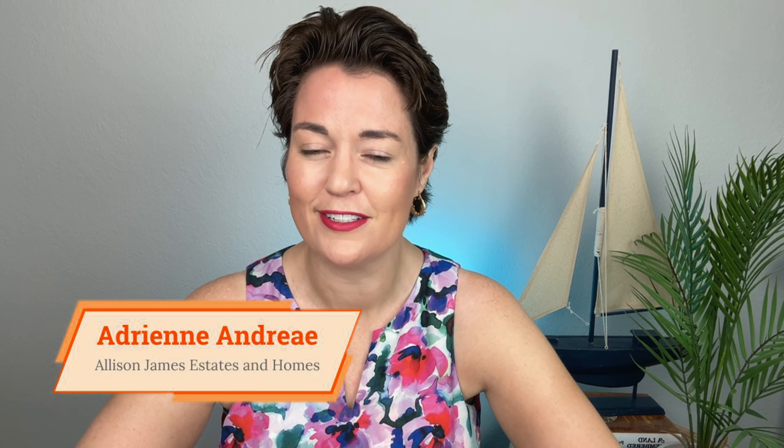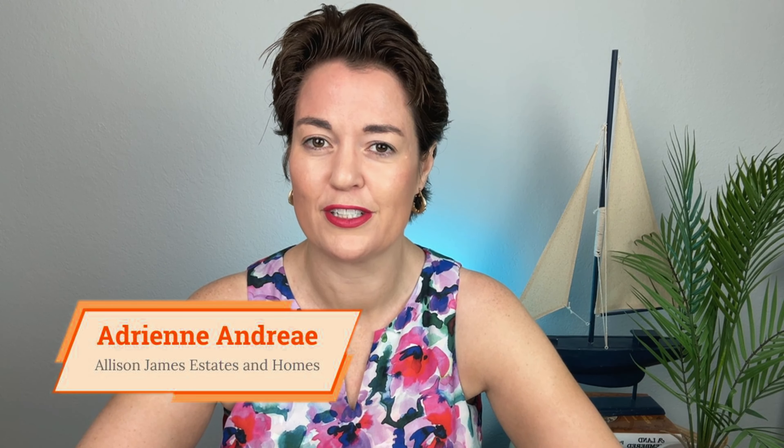Did you know that everywhere in Florida is in a flood zone? What do you need to know about buying in a flood zone? Actually, quite a bit. I'm Adrienne, long-time Florida realtor, and I'm here to help you get your Florida life.